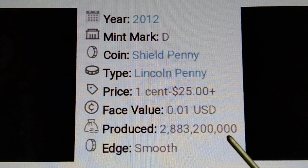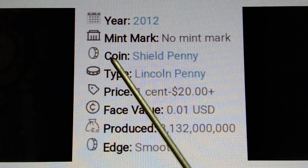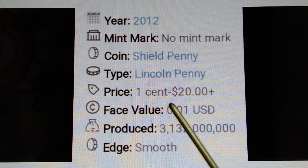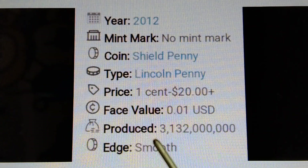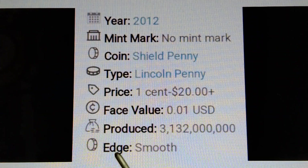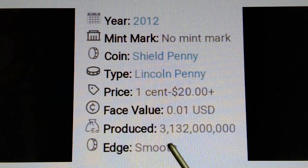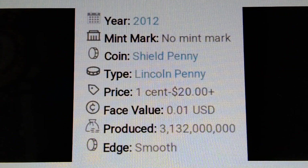Next: 2012 no mint mark. Year 2012, mint mark: none. Coin type: Shield Penny / Lincoln Penny. Price: one cent to twenty dollars plus. Base value: $0.01 US dollar. Produced: three billion, one hundred thirty-two million pieces. Edge: smooth. So the 2012 no mint mark Shield Penny price is one cent to twenty dollars plus.